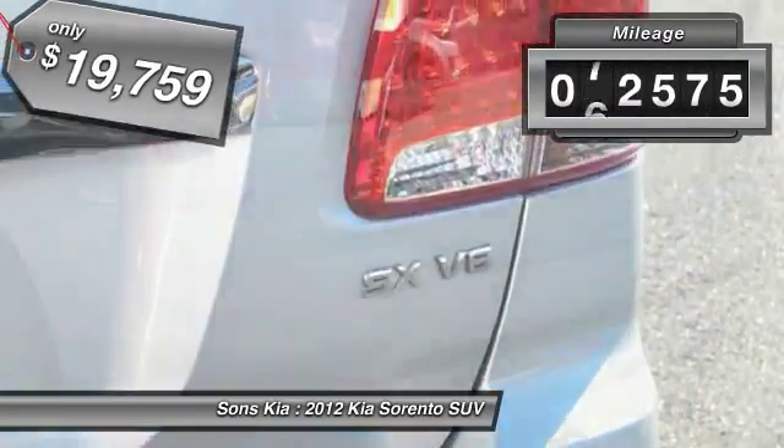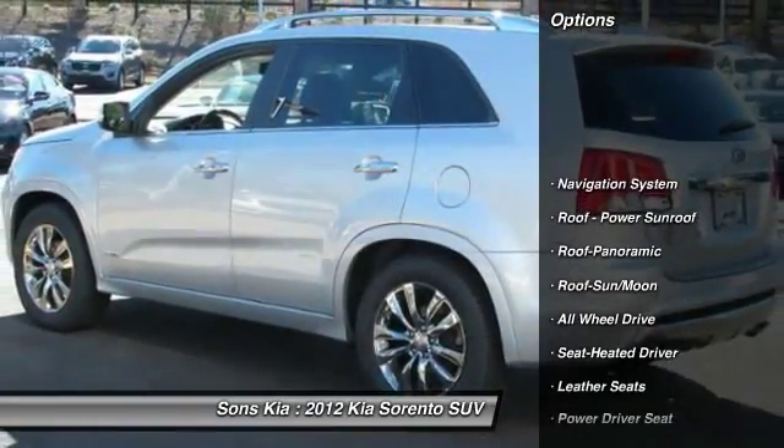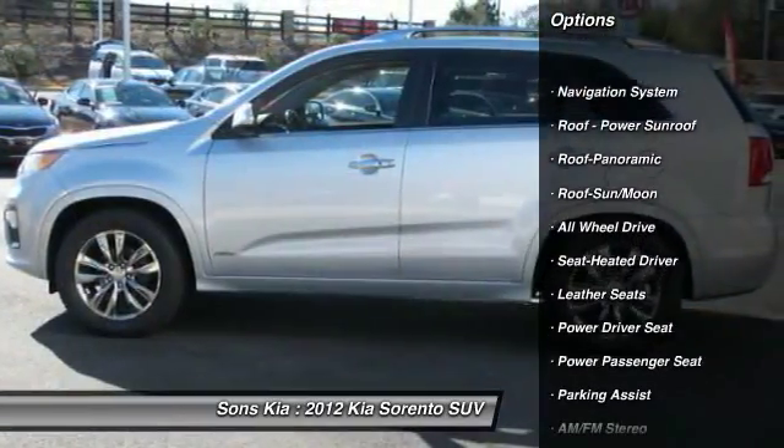This vehicle has less than 75,000 miles. Here are some of this vehicle's great options: power passenger seat, navigation system, all-wheel drive.